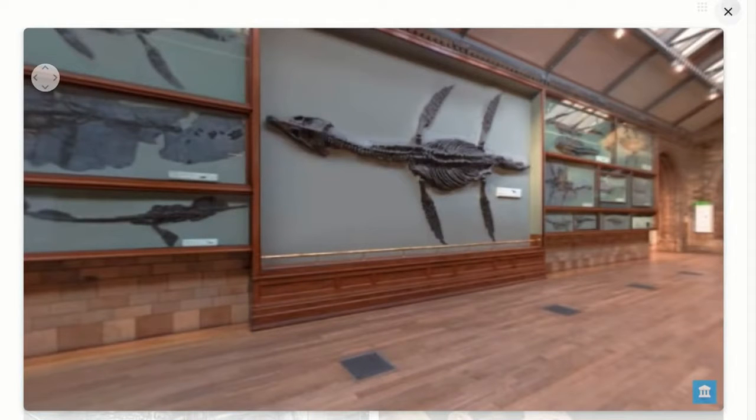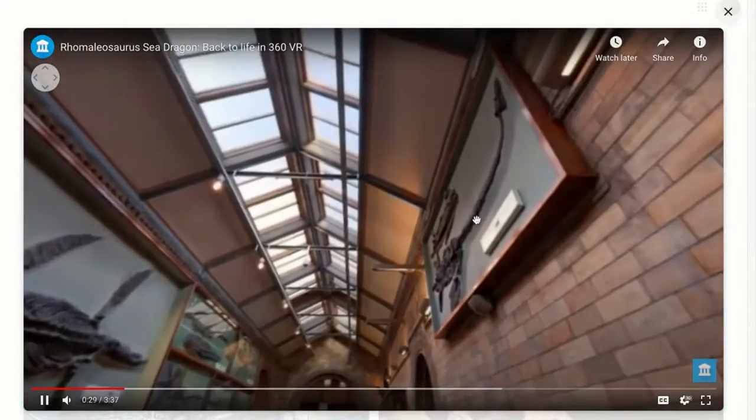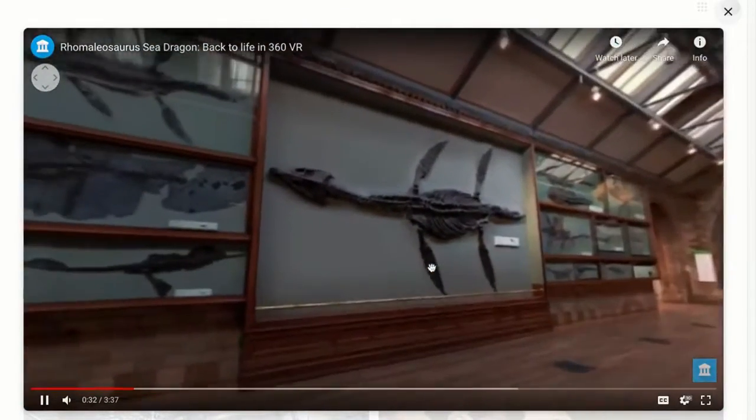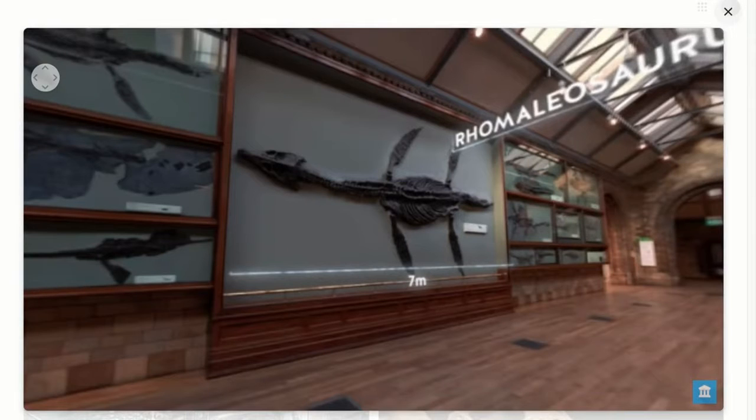Welcome to the world-famous Natural History Museum in London. You're now standing in the Fossil Marine Reptile Gallery. While dinosaurs ruled on land, these strange creatures dominated the oceans. This extraordinary creature was like nothing that exists today.